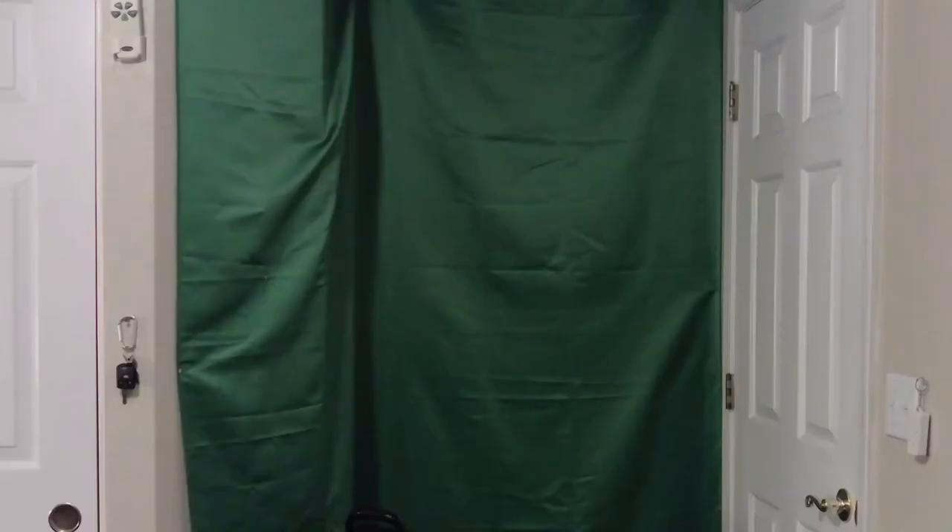Today is the studio tour. Let's go. Welcome to the studio tour, ladies and gentlemen. I literally remodeled this entire room, okay, just for this video.